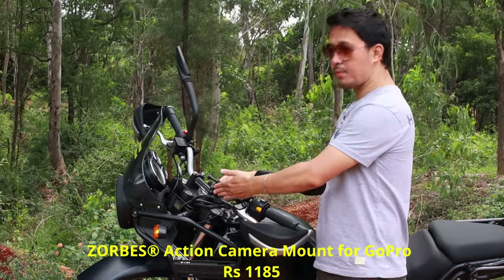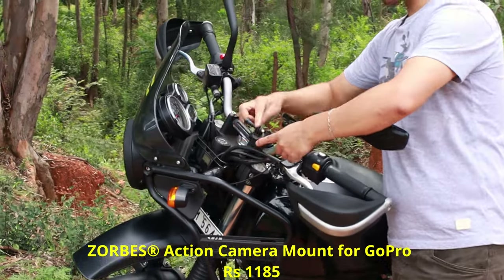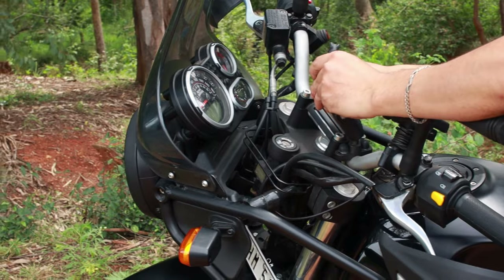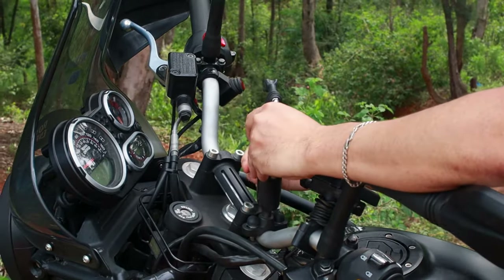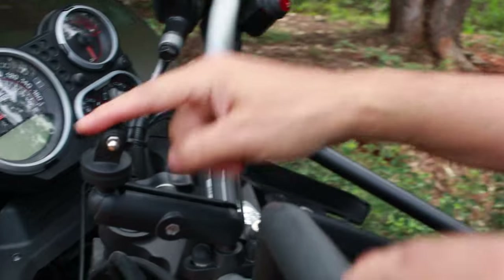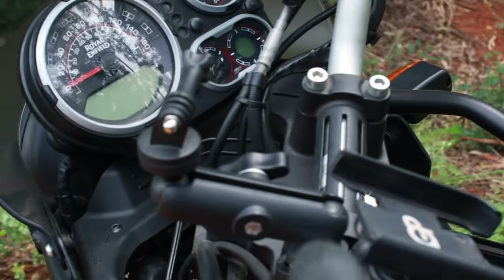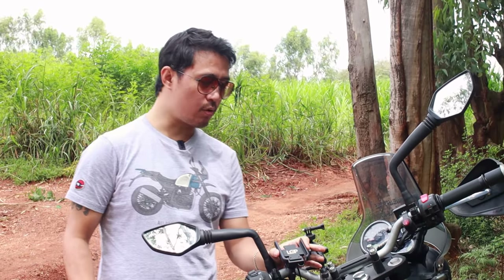The next accessory is a GoPro mount. What it does is allow you to mount your GoPro here and take a selfie-style shot while riding. It can also be used for a front view. It's of good quality — made of metal — with only this portion being plastic. I recommend it if you are using a second camera.